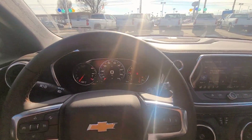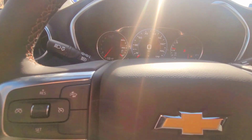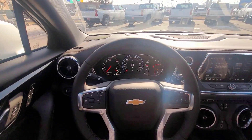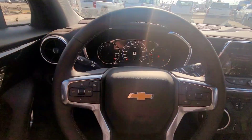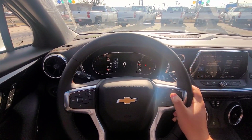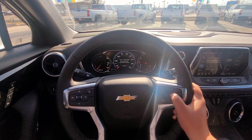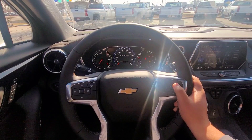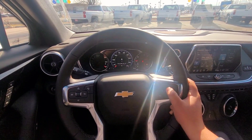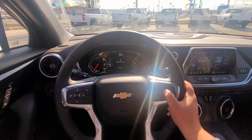Hopping inside — sorry about the glare. These gauges are actually all digital. This main screen is digital so you can scroll through and change settings, see your music, see everything on there. Which is pretty awesome — I really like the digital display. It syncs your phone and literally everything.